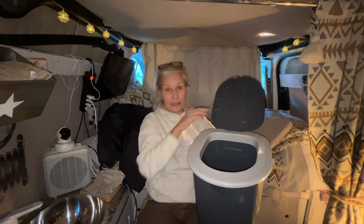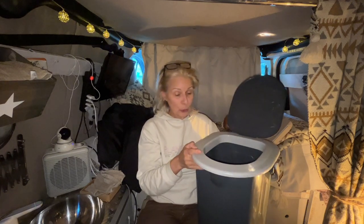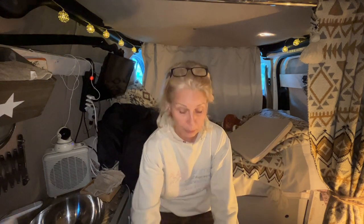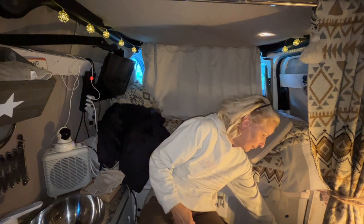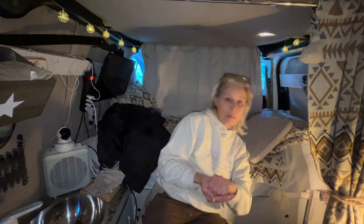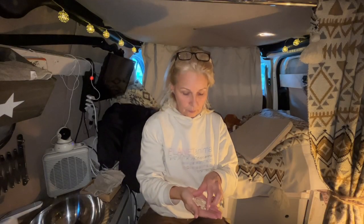It's a normal bucket but it has a seat on it which I can use like a normal toilet. What I do is take a normal garbage bag, put it inside, and in the garbage bag I use these absorbent pellets here. These pellets absorb the liquid very well, and if I put a good amount of pellets inside the toilet I can use it four or five times.